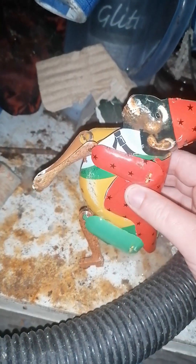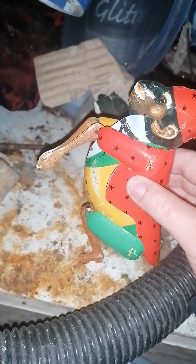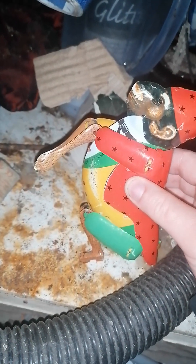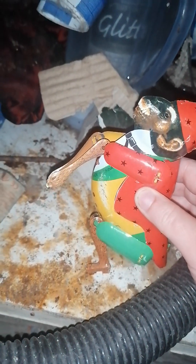Hello, welcome back to LPS Glitter and today I just want to make a video trying to find interesting things in the shed, so yeah we'll have a look.